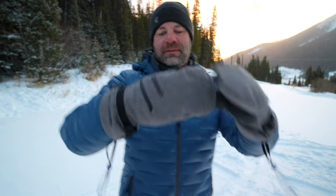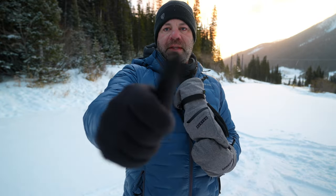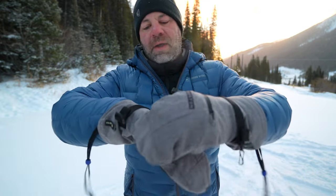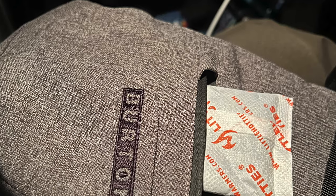It's also a layering system — it comes with these inner gloves right here. They have e-touch as well, so you can use your phone or take photographs and then easily slide back into the mitten. My favorite part is this little pocket that you can open up and put a heat pack in there, which I definitely do.